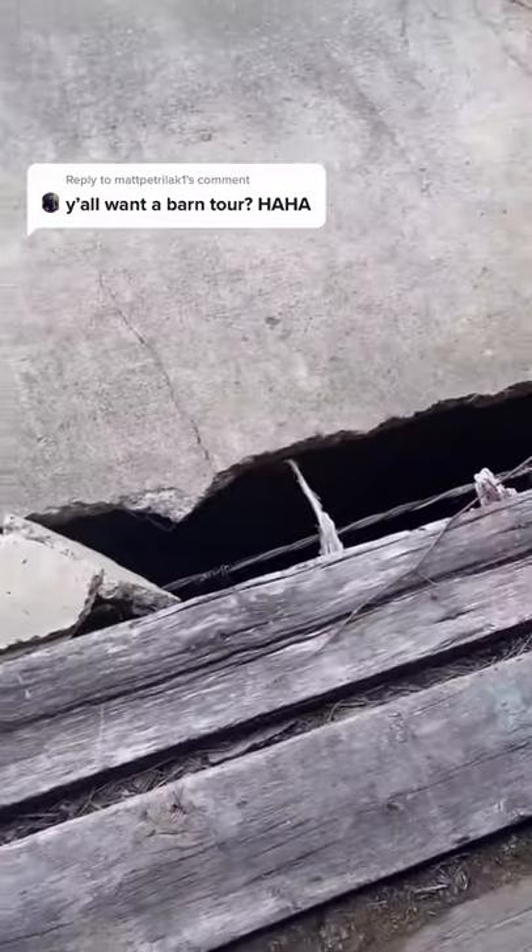It kind of actually terrifies me being in here. It's huge and it's dirty and it's gross. Here's one of the holes.